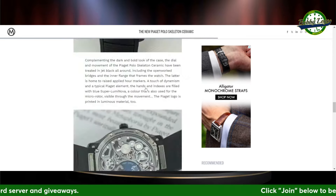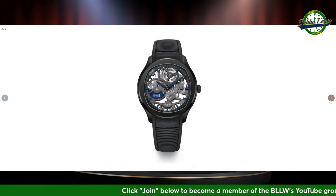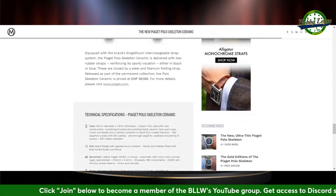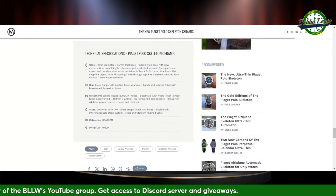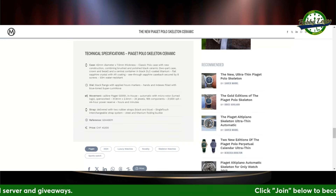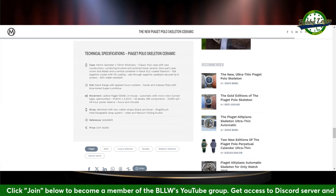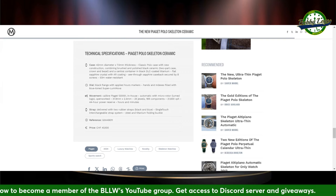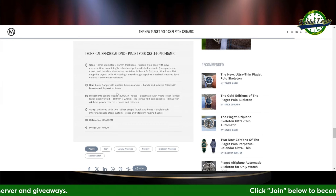You can get it with a blue strap or a black strap. 42mm case diameter, and wow — very thin: 7.5mm case thickness. The classic Polo case with a new construction combining brushed and polished black ceramic — it's a two-part case, crown and bezel. The central container is black DLC-coated titanium. The movement is the Piaget 1200 S1 in-house automatic movement with a 44-hour power reserve. Hefty price of 40,100 Swiss francs.